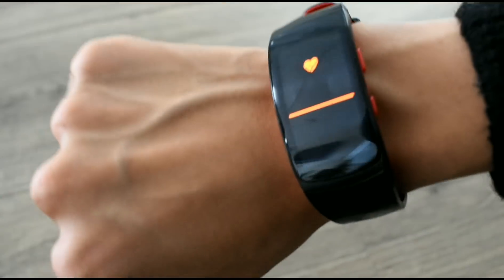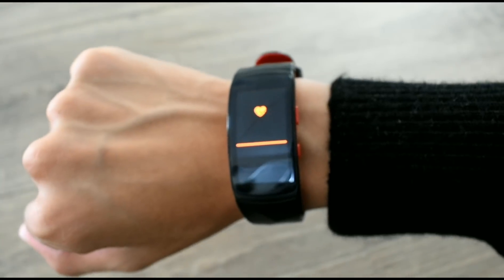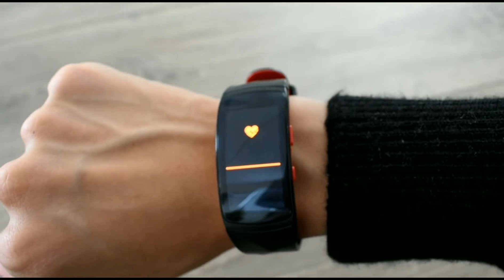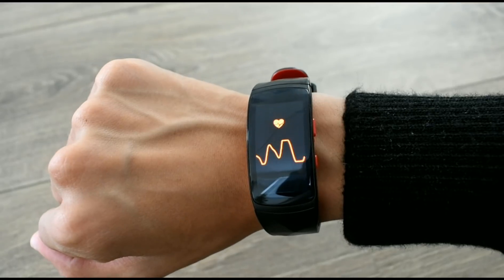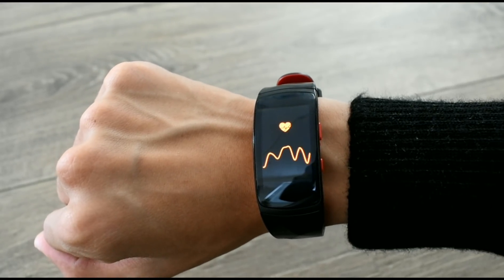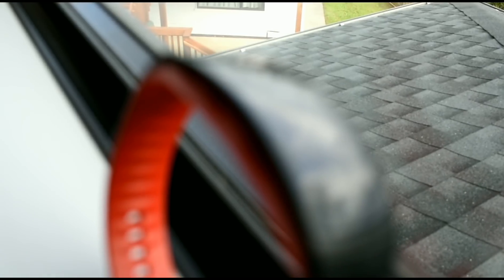It can take anywhere from five seconds to a whole minute to actually get your heart rate reading. I did several tries and finally got my heart rate to show on screen, but that took a while. At the end I was not that pleased with the results — it always shows different numbers.